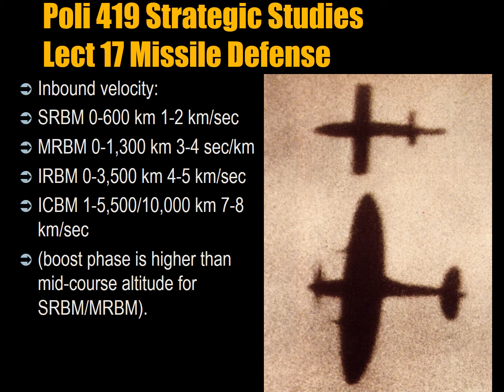The velocities listed are of incoming missiles. A short-range ballistic missile of 0–600 km range will come in at 1–2 km a second, which is remarkably fast. A medium-range ballistic missile travels at 3–4 km a second, an IRBM at 4–5 km a second, and an ICBM at 7–8 km a second.